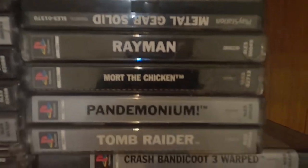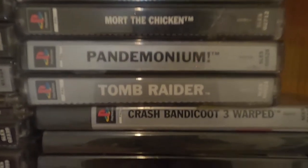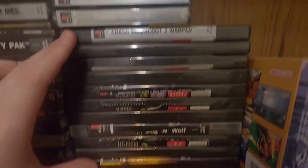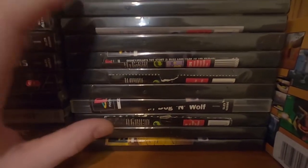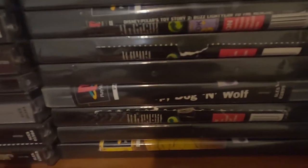I've got Rayman, more classic games — Mort the Chicken, Pandemonium, and Tomb Raider. I've got two versions of Tomb Raider, and these ones are in DVD cases because PS1 cases are quite brittle and I never looked after them as a kid. Also got Crash 3 and Sheep, Dog 'n' Wolf.